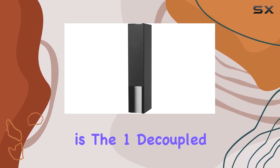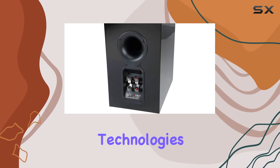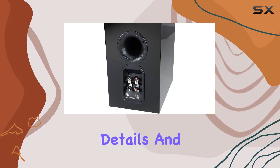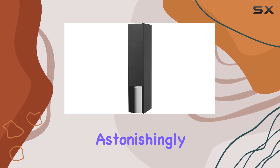What caught my attention is the Decoupled Carbon Dome Tweeter, a feature derived from studio-grade technologies. It brings sharp details and clarity to vocal performances, making dialogues and treble effects astonishingly clear.